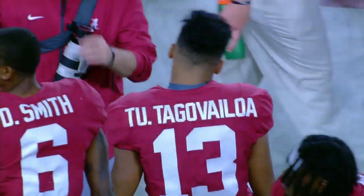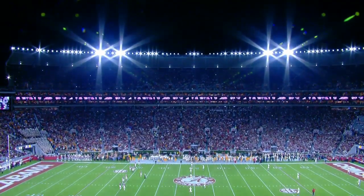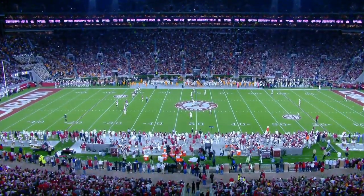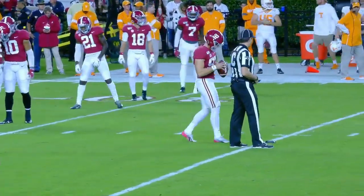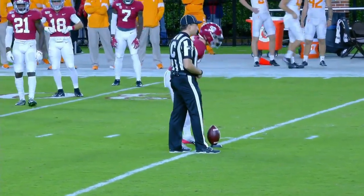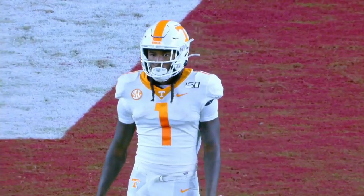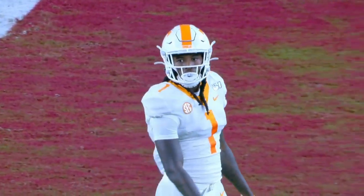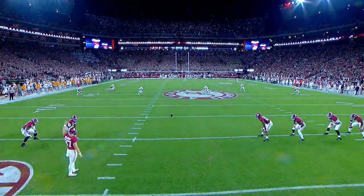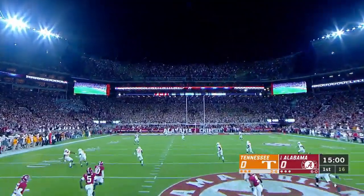Alabama has won the toss — they win everything all the time. They have chosen to defer. Tennessee will get the football first, and we will see Brian Maurer. That was in question, but the freshman quarterback will give it a go tonight. Joseph Phyllis puts the football on a tee. Marquez Calloway is back deep for Tennessee. 15 minutes on the clock, quarter number one. We start 0-0 and underway from T-Town.